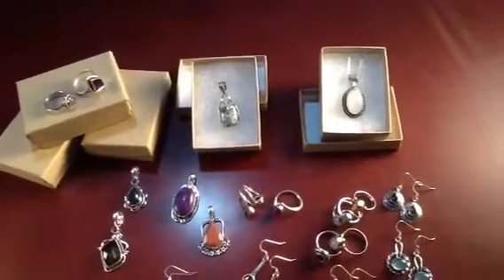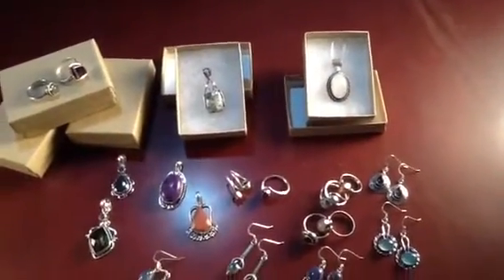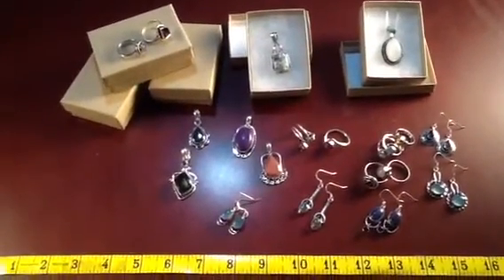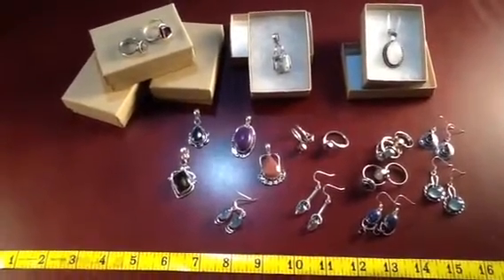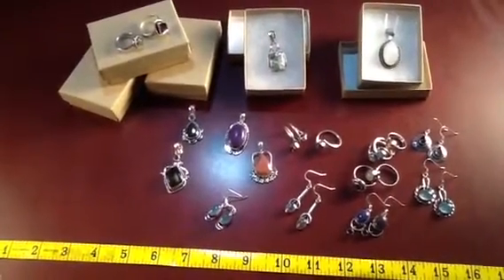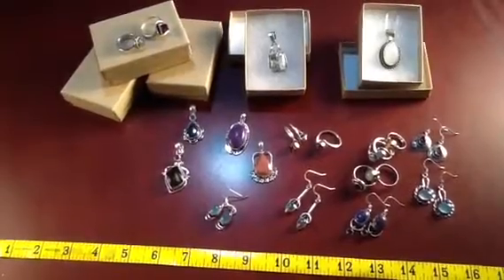Or if you'd like to get a pendant and a chain with a gift box for just a little bit more, let us know. We're here to help you out. We have some fantastic deals on handmade artisan jewelry, and we certainly do appreciate you shopping with us. Let us know if you have any questions — thank you so much for watching this video.